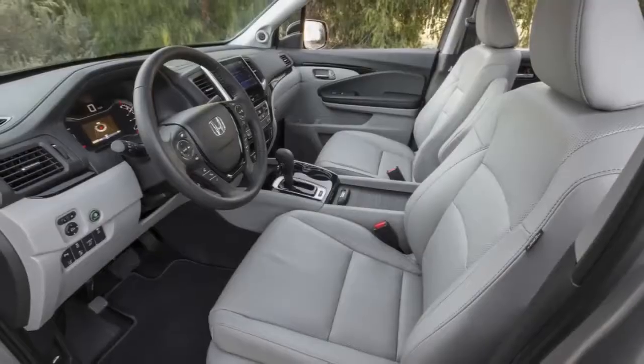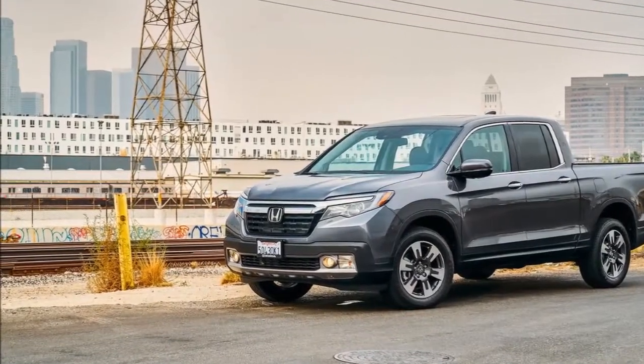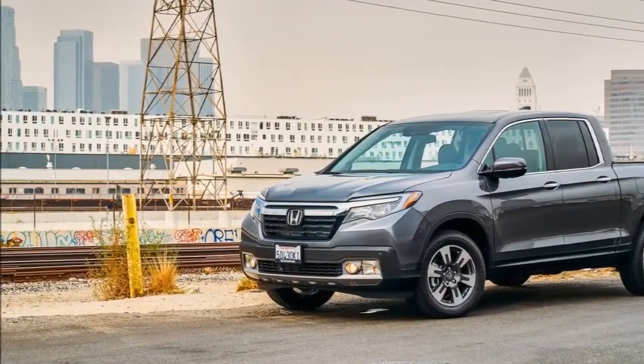The large windows provide excellent front and side visibility. The mirrors have a decent size and provide nice coverage, and it gets even better with the standard backup cameras.